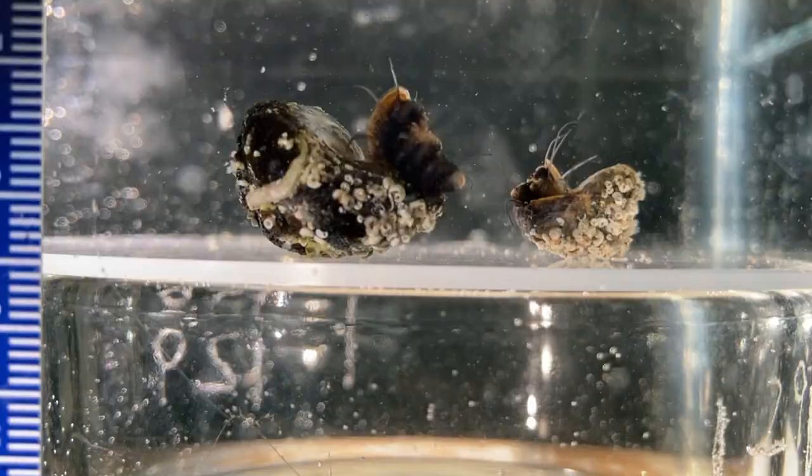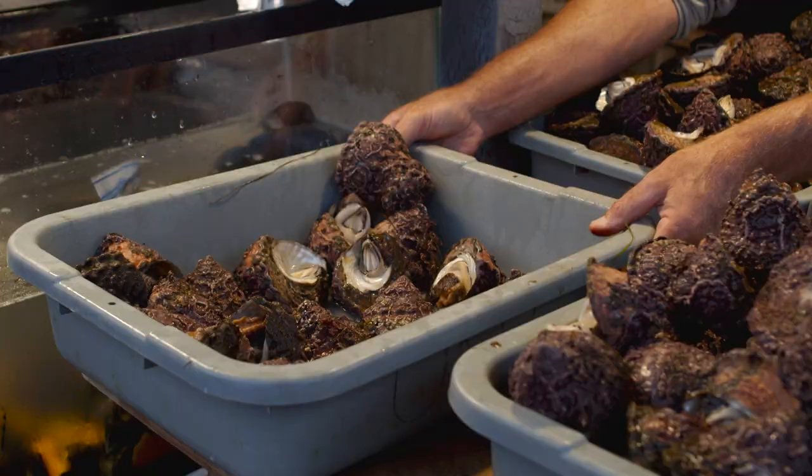Larger top snails are eaten by people, so this could be useful information to study further. These snails are also collected for their shells, which are used to make jewelry and buttons.